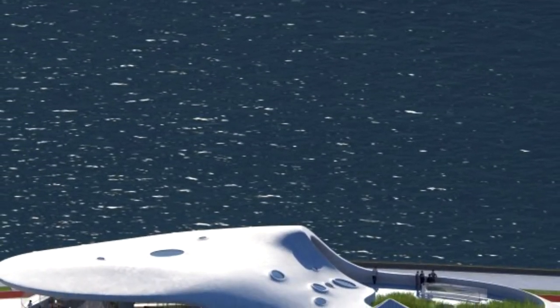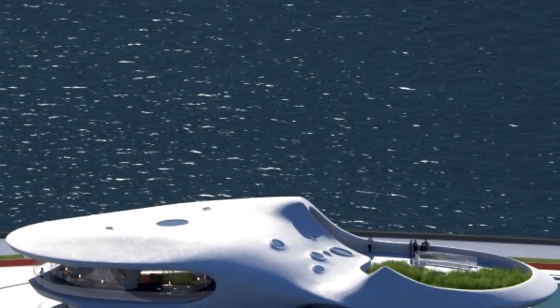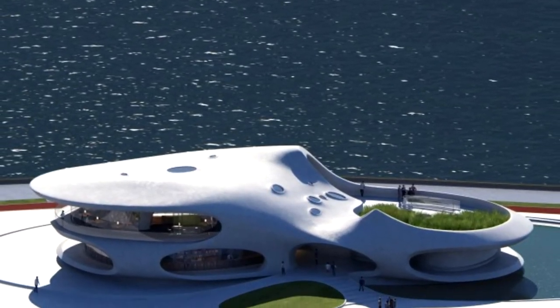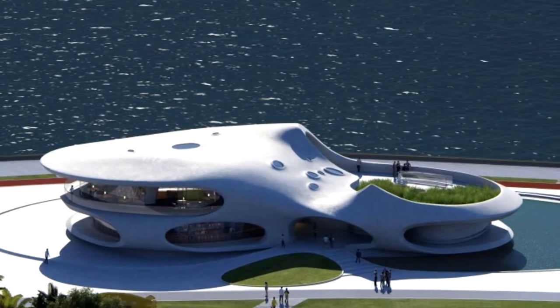It serves as a multifunctional building that allows visitors to read, enjoy views of the sea, and attend open-air performances, temporarily removing themselves from the hustle and bustle of everyday life.